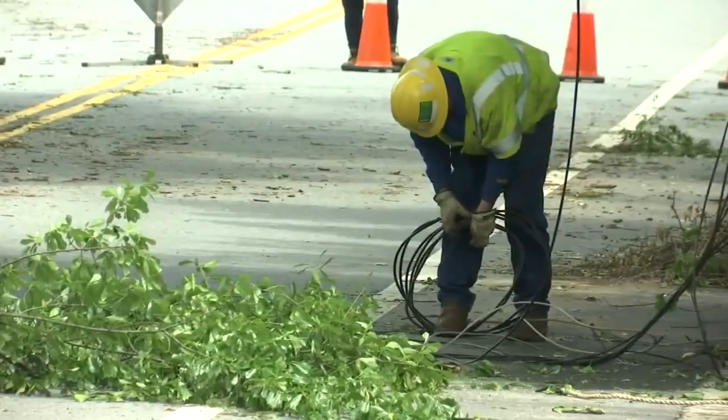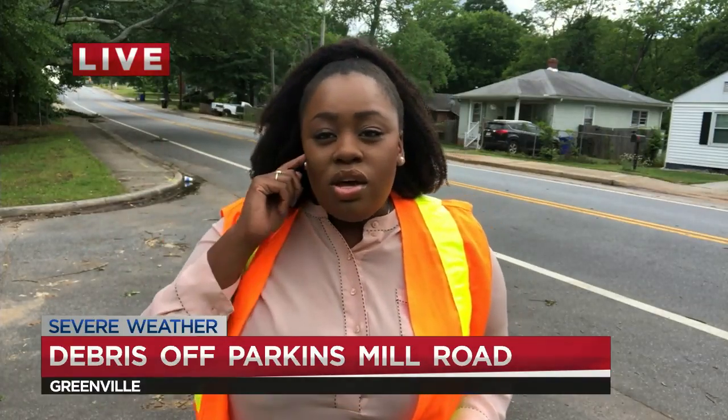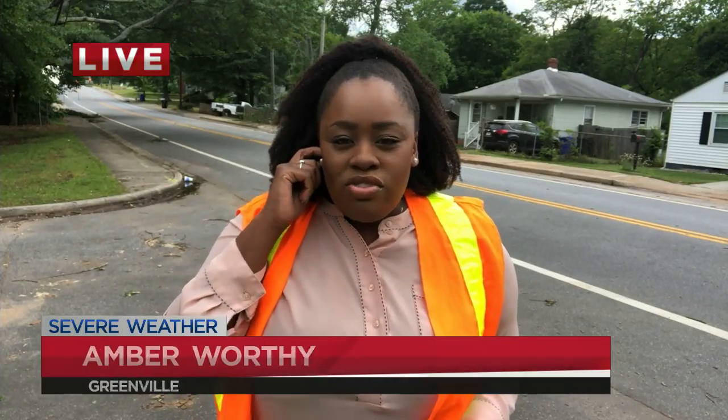Right now the road is back open, and of course we're monitoring the conditions. The wind is picking up here and you can see a storm coming into this area, so stay with us for the latest as that storm moves in. Reporting live in Greenville, I'm Amber Worthy for Fox Carolina, the 4 o'clock news.